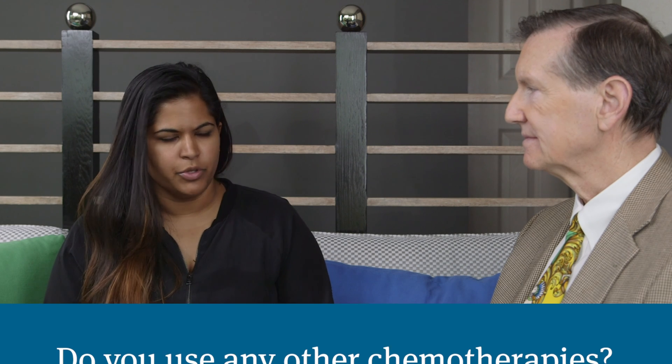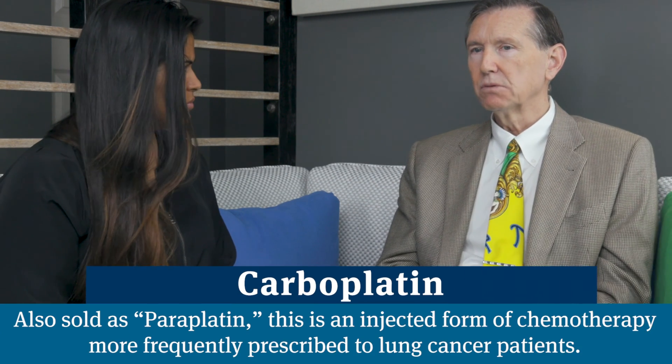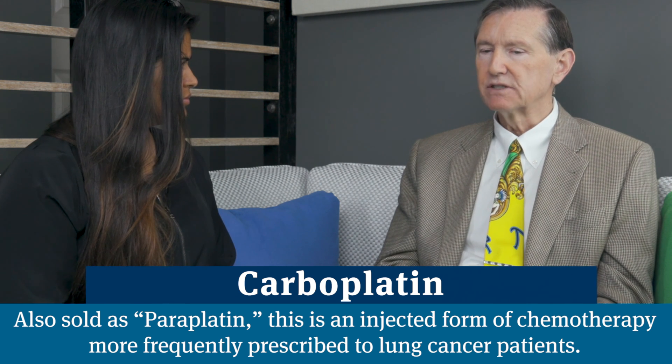Are those the only two chemotherapies used in your practice, or are there others for really advanced patients? There's another medicine called carboplatin, which is FDA approved for lung cancer but seems to have genuine benefit in prostate cancer as well. It's usually given in combination with Taxotere or Cabazitaxel rather than by itself, as an infusion given alongside Taxotere with similar side effects. You always have to watch blood counts and give medicines to prevent nausea. Carboplatin is sometimes overlooked but is certainly an effective medicine for prostate cancer patients.